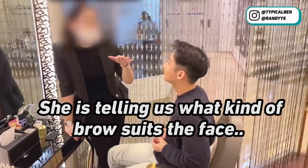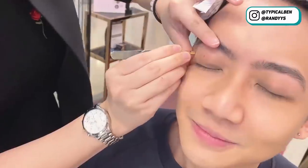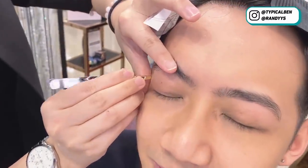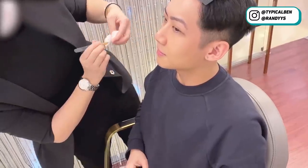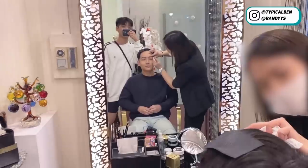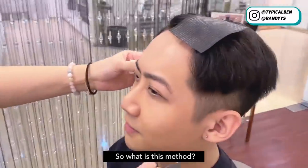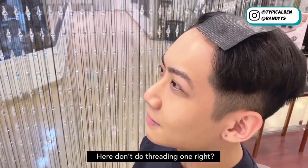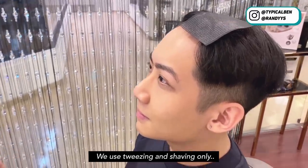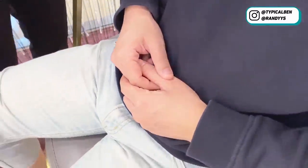This one follows your natural shape — just follow. So what method is this? This is tweezing only. You don't do threading here? No, we use tweezing and shaving. Okay, I understand.